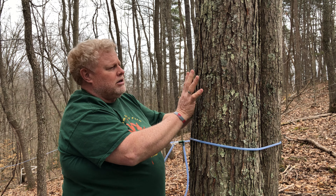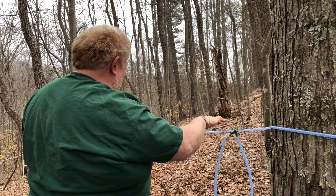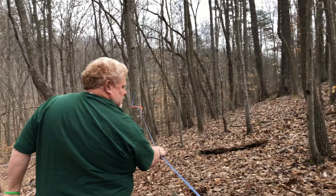Now I showed you what a sugar maple was. Let's slowly walk down here and follow our line down to our second tree and show you what a red maple is.